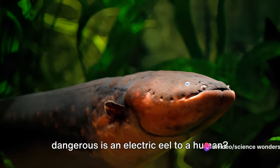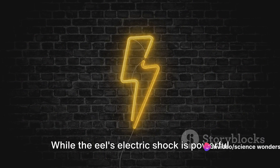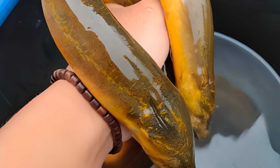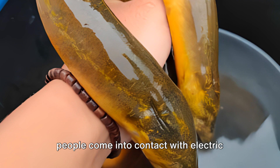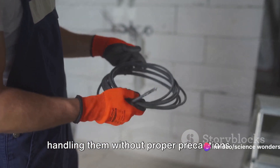Now, you might be wondering how dangerous an electric eel is to a human. While the eel's electric shock is powerful and can be painful, it is not typically lethal. However, there have been reports of injuries to humans, particularly when people come into contact with electric eels in their natural habitats or when handling them without proper precautions.